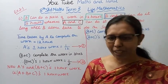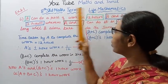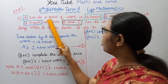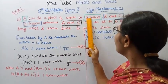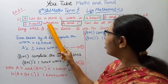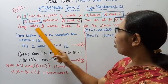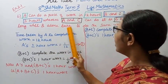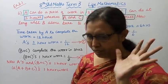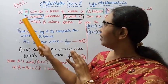Hello students, welcome to Max and Tamil channel. It's Tender Max Term 3 Life Mathematics Exercise 2.1. A can do a piece of work in 12 hours, B and C can do it in 3 hours, whereas A and C can do it in 6 hours. How long will B alone take to do the same work?